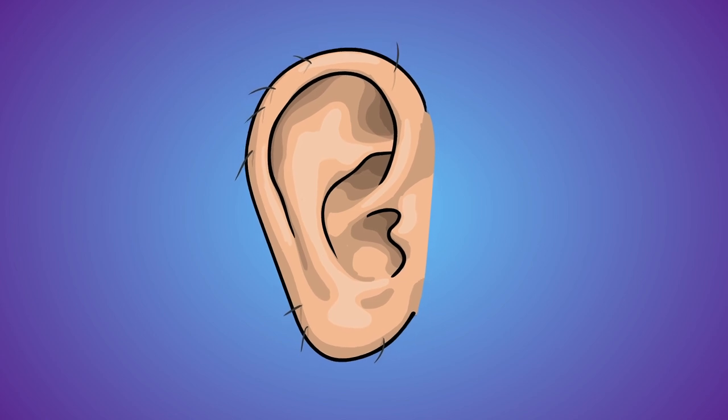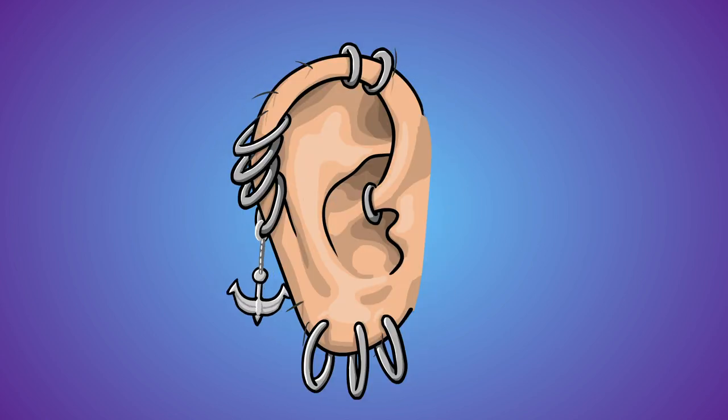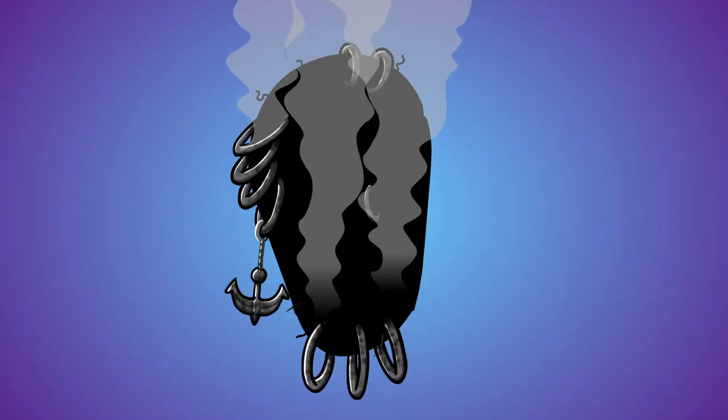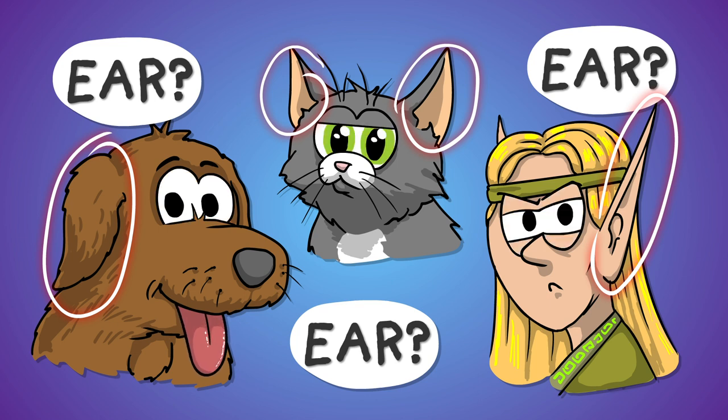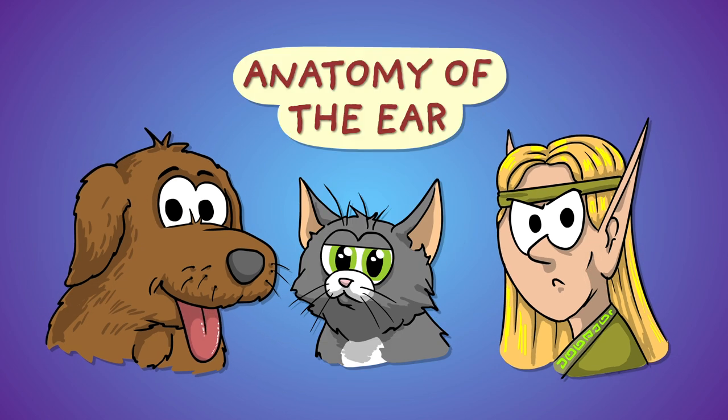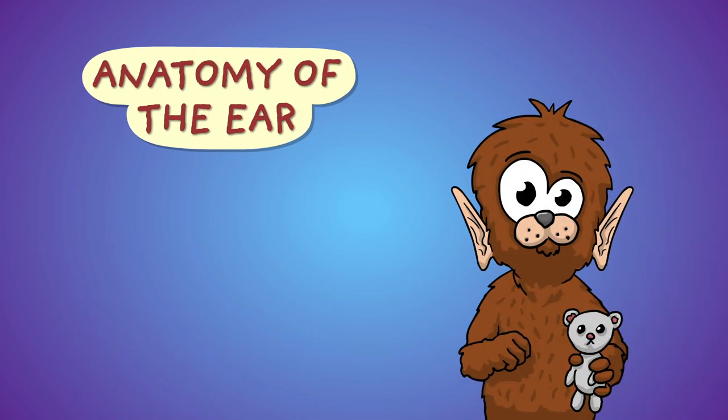It's possible that you think this is an ear, or that this is an ear, even though... too many piercings, I guess. And these, too, could be thought of as ears, but to be precise, what can be seen from the outside is just one part of the ear. So what makes up the entire ear? Let's have a look at it on this general mammal figure.